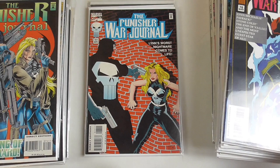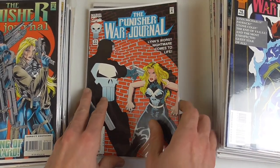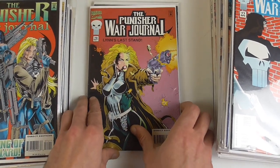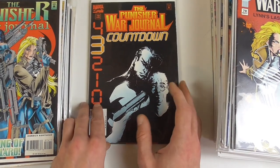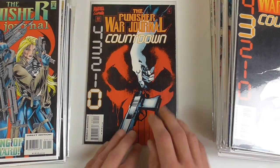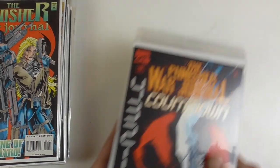Punisher War Journal 76, 77 — where Punisher goes up against Lin Michaels. She basically took this series over for the last few issues, until the final storyline which is Countdown. Here is Countdown Part 3 and Part 0, which was the final issue of this series.